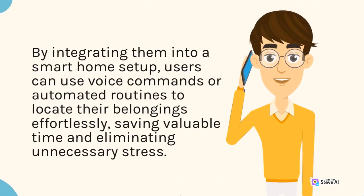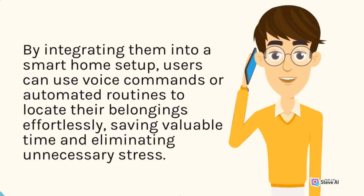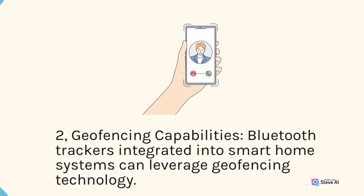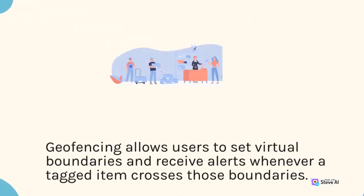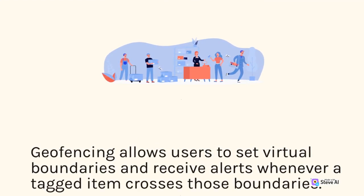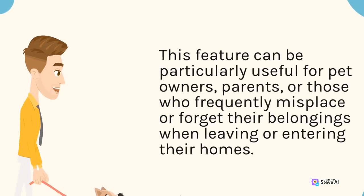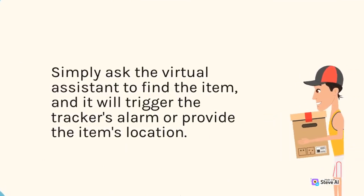By integrating them into a smart home setup, users can use voice commands or automated routines to locate their belongings effortlessly, saving valuable time and eliminating unnecessary stress. Geofencing allows users to set virtual boundaries and receive alerts whenever a tagged item crosses those boundaries. This feature can be particularly useful for pet owners, parents, or those who frequently misplace items when leaving or entering their homes. Simply ask the virtual assistant to find the item, and it will trigger the tracker's alarm or provide the item's location.